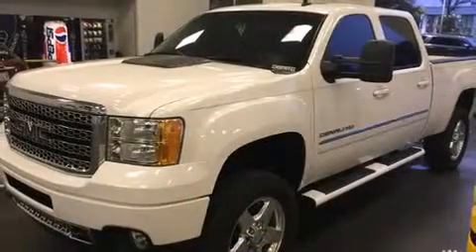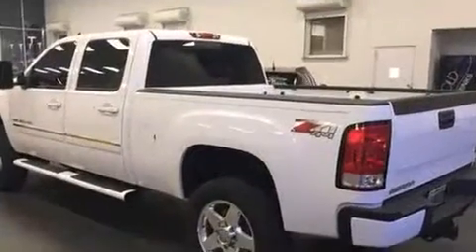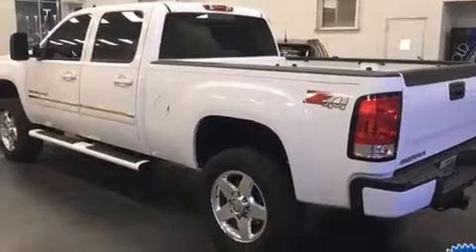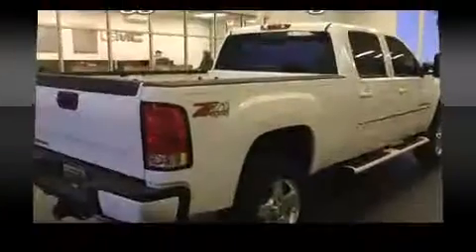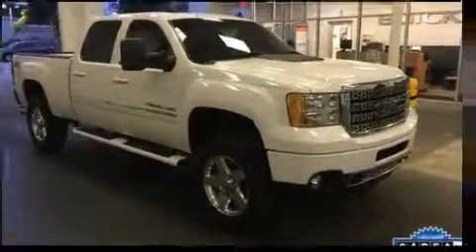A power seat, heated and ventilated seats, heated steering wheel, and much more. Features such as automatic climate control and leather upholstery prove that economical transportation does not need to be sparsely equipped.